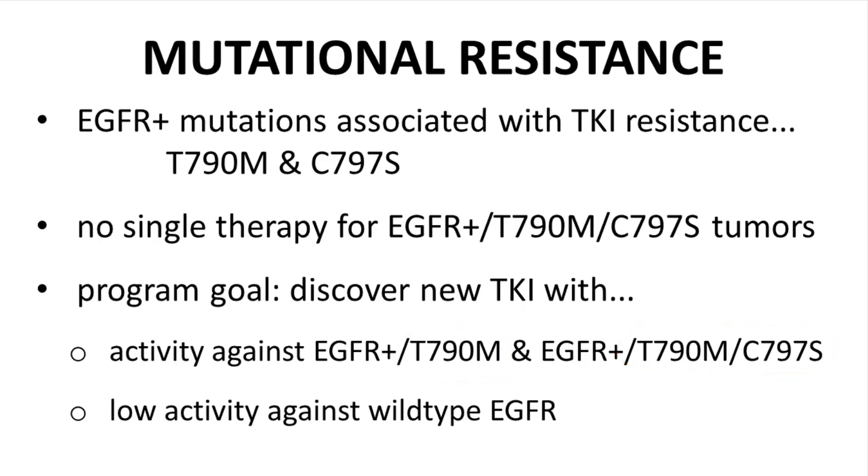These mutated forms of EGFR are our drug target for this program. Equally important to efficacy against EGFR-positive tumor cells, the compound also needs to have low activity against non-mutated EGFR, wild-type EGFR. The patient's healthy cells have wild-type EGFR, and inhibition of wild-type EGFR will show high toxicity and pose a potential safety risk.